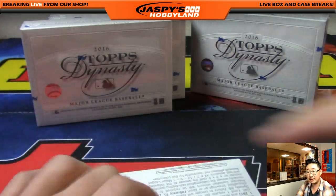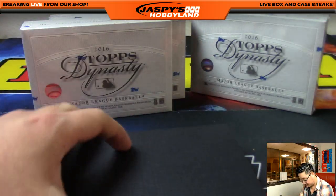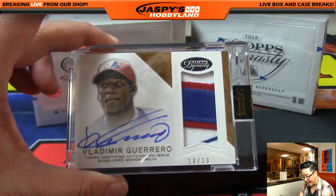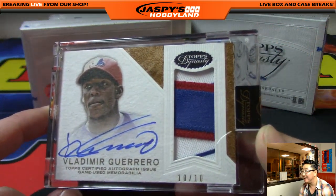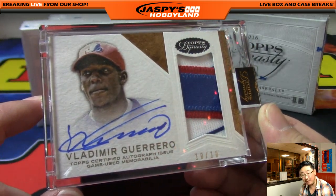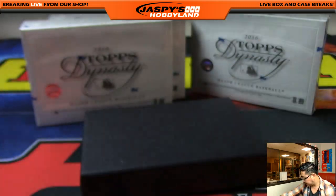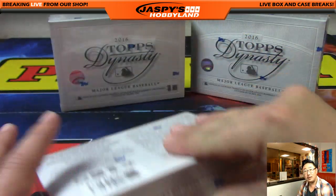Second box. Vladimir Guerrero, ten out of ten. Great patch too — look at that. An awesome autograph. Love how those are right on the card. That sort of matte finish really takes that ink really well. Nice. Vlad Guerrero.